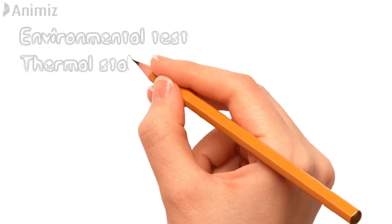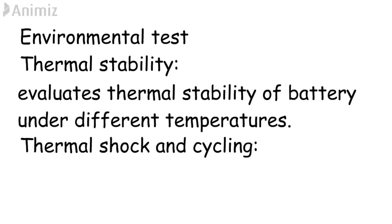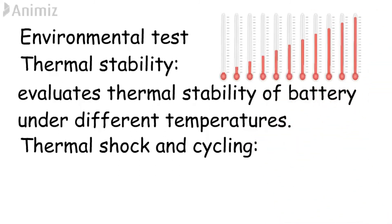Environmental tests are also divided into two tests: thermal stability and thermal shock and cycling. In the thermal stability test, it evaluates the thermal stability of the battery under various temperature conditions. During this test, the battery is placed in a chamber and the temperature is slowly increased — such as 80 degrees, 85 degrees — up to 130 degrees.